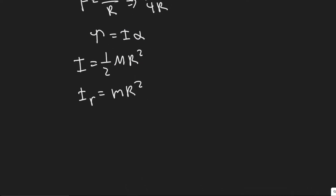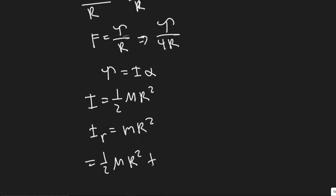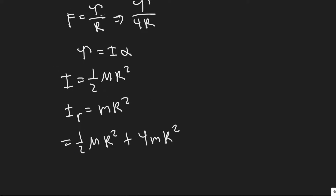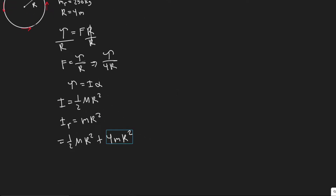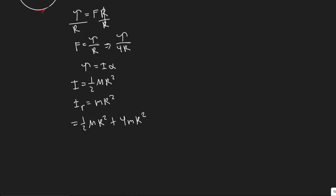The total moment of inertia is one-half M r squared plus four m r squared, where uppercase M is the mass of the satellite and lowercase m is the mass of each rocket. We're adding the moment of inertia of the cylinder and then the four rockets together.